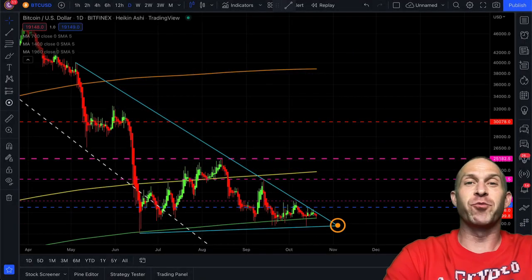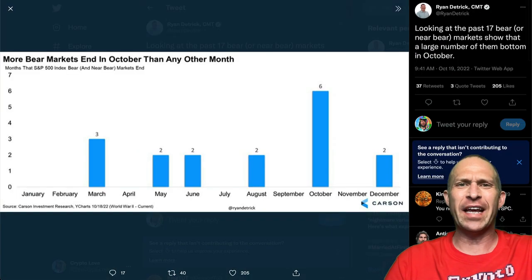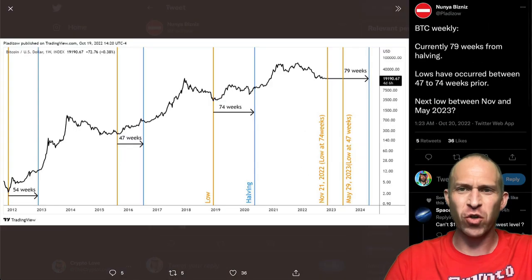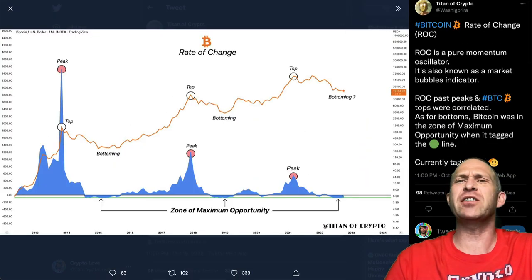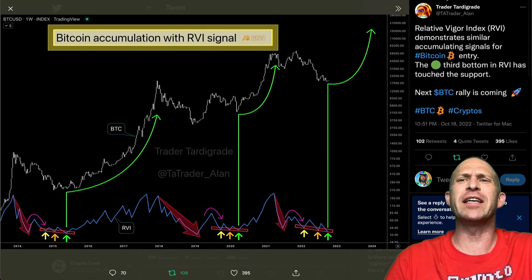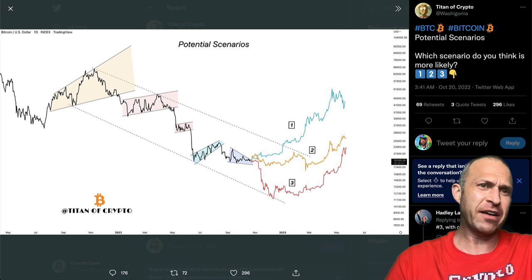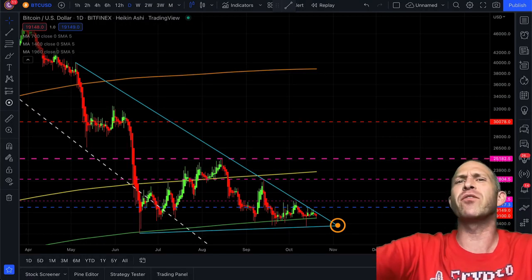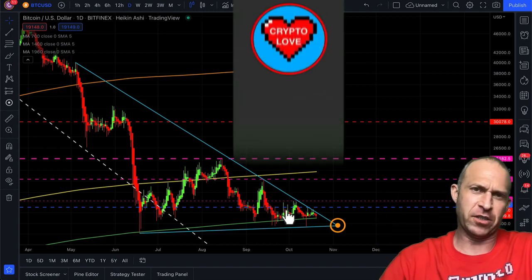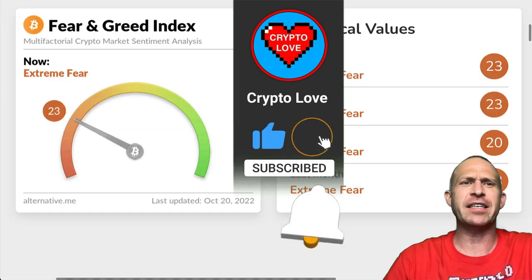What's up everyone, Randall here from Crypto Love. Today's video, we're taking a look at a lot of very interesting charts for Bitcoin and cryptocurrencies, including the Bitcoin rate of change suggesting zone of maximum opportunity, and also three potential scenarios. Before we get into it, make sure to like, subscribe, click the notification bell, come join us over on Twitter at The Crypto Love, where we share all of the best charts in Bitcoin and cryptocurrencies. Push that like button and let's get started.